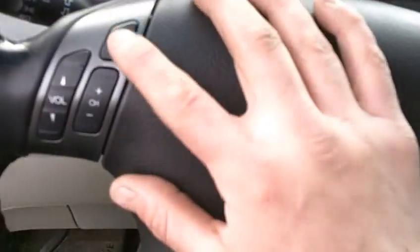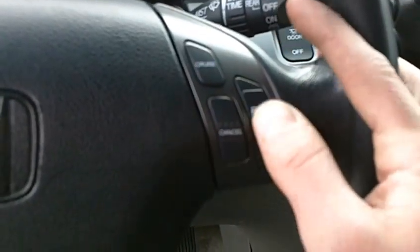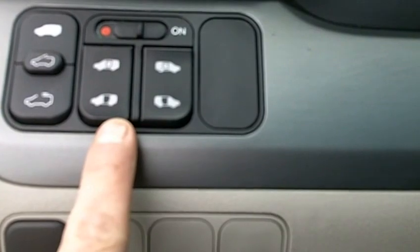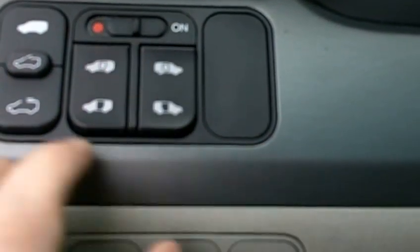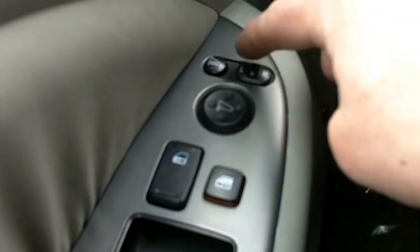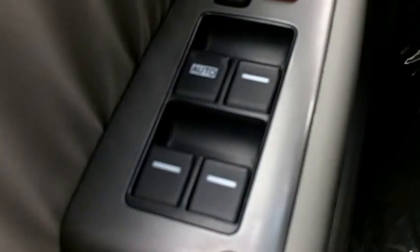Over to the steering wheel, you'll see audio controls on the left-hand side with cruise control options to the right. This model comes with dual electronic sliding doors, with controls for those right here and the ability to turn them on and off just above. Power sunroof controls are right here — there's your sunroof as you can see. The door also comes equipped with heated power mirrors, power locks, and power windows.